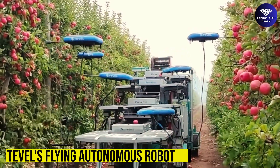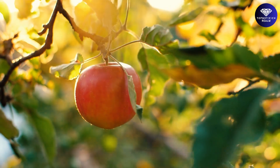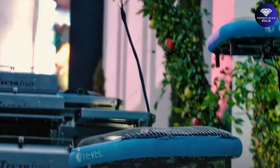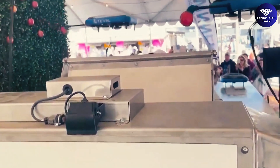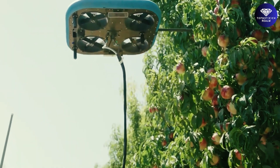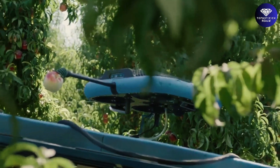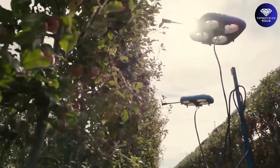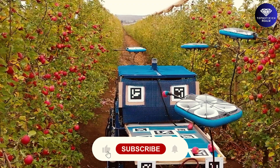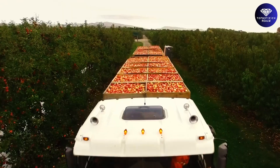Tevel's Flying Autonomous Robot. Are you tired of the challenges of labor shortages and rising harvesting costs? Discover Tevel's Flying Autonomous Robot, the revolutionary solution for modern agriculture that brings unparalleled efficiency to your orchard. These robots are driven by state-of-the-art artificial intelligence, machine learning, and computer vision algorithms. They are versatile and can perform multiple tasks on the farm. Tevel's Flying Autonomous Robots continuously collect data on every single piece of fruit they pick, providing extraordinary real-time harvesting data.